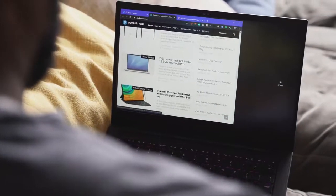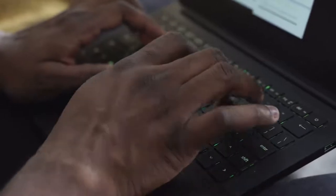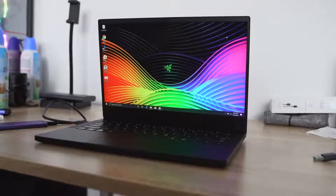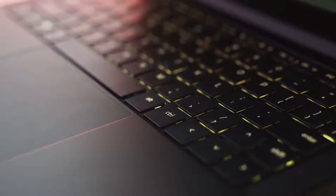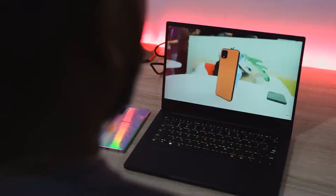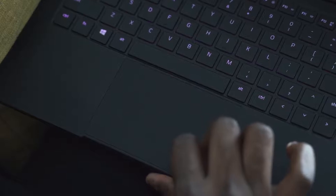In terms of specs, the configuration I have here comes with a 13.3-inch 1080p display. You can also get a 4K display, but I think 1080p is fine. You've got a really nice backlit keyboard, and performance is powered by a 10th gen Intel processor, 16 gigs of RAM, and 512 gigabytes of storage.